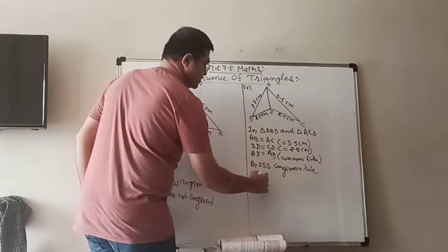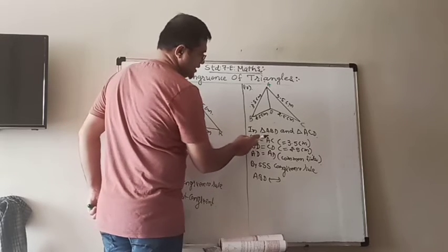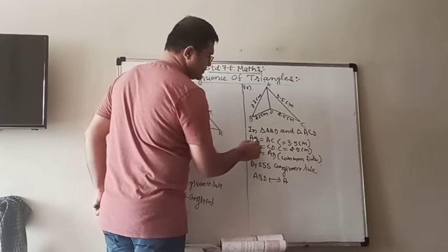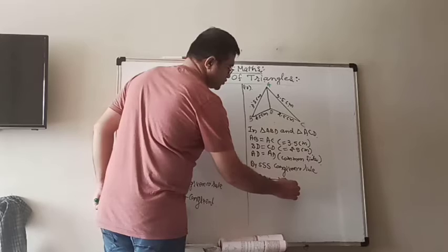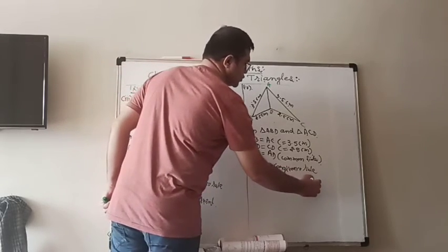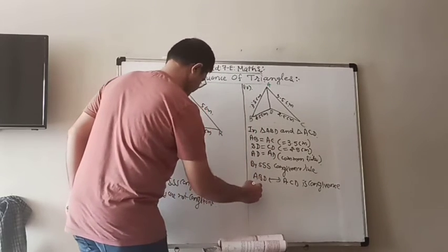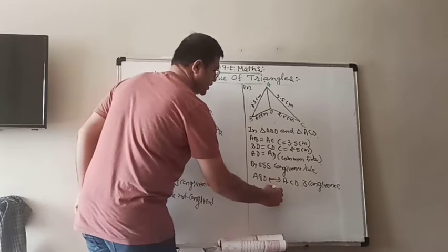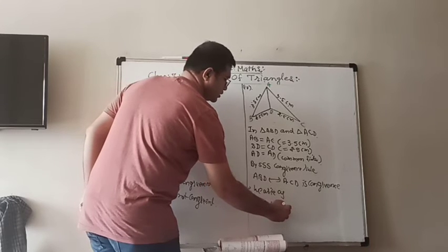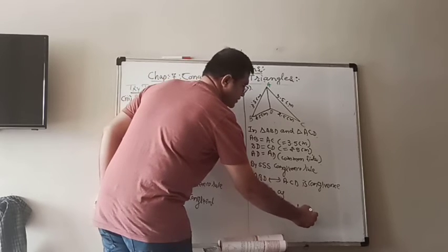Now, for ABD corresponding to ACD: A corresponds to A (common), B corresponds to C (from the equal sides AB=AC), and D corresponds to D (common). So triangle ABD is congruent to triangle ACD. We write: triangle ABD is congruent to triangle ACD.